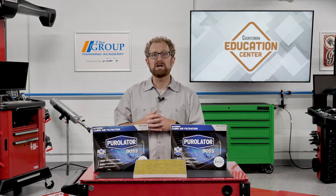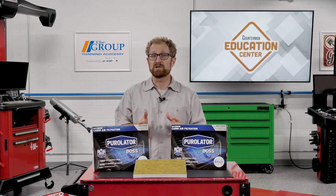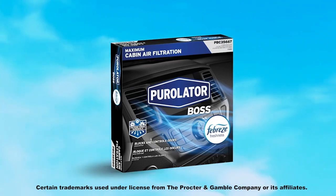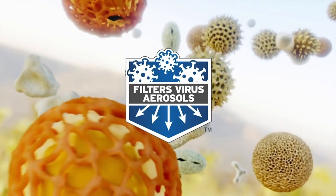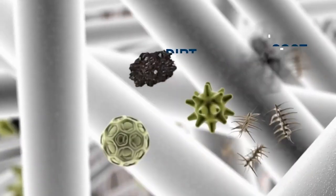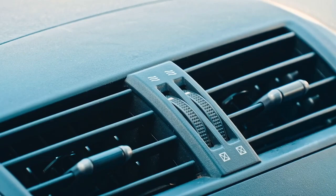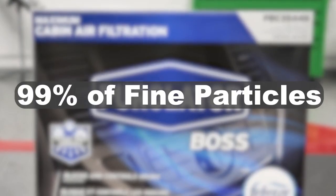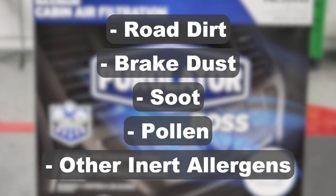When a customer needs a replacement cabin air filter, be sure to recommend a high-quality product like the Purulator Boss Premium Cabin Air Filter with Febreze Freshness. Purulator Boss Premium Cabin Air Filters with Febreze Freshness block and control odors while preventing mold and bacteria growth on the filter. This maximum performance filtration technology also filters out virus aerosols — a vital defense mechanism in today's environment. They're unscented, so only fresh, clean air flows through the vehicle. A highly efficient particulate layer blocks up to 99 percent of fine particles like road dirt, brake dust, soot, pollen, and other inert allergens from entering the vehicle's cabin, all while optimizing airflow through the HVAC system.